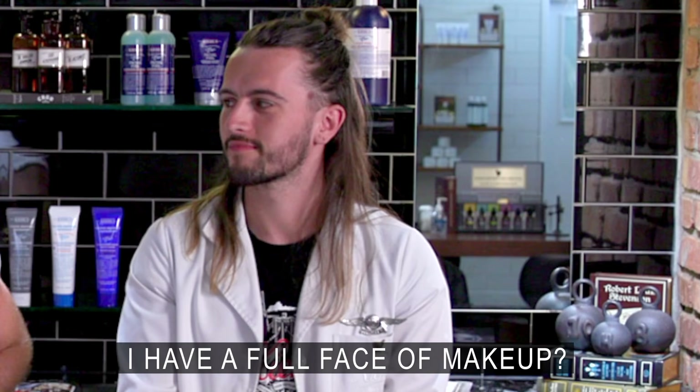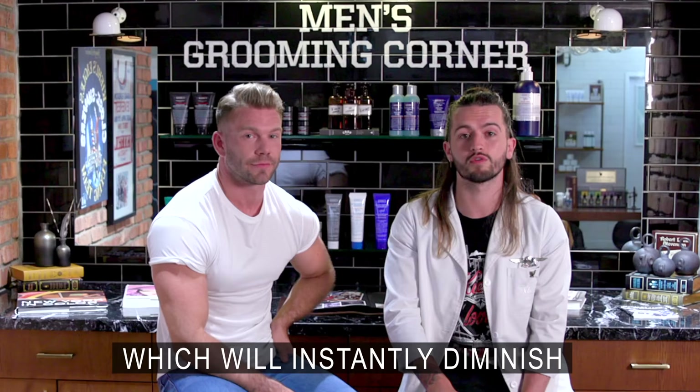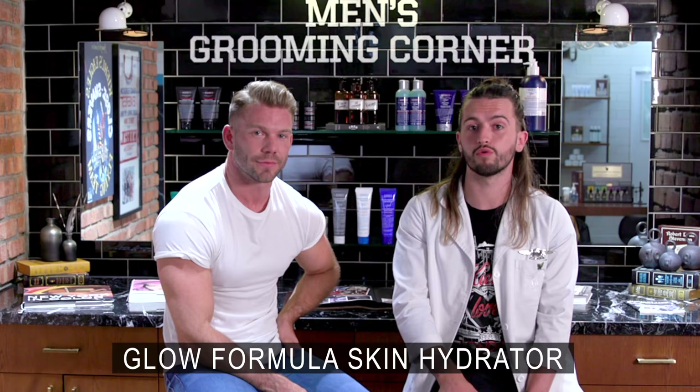How do I cover my spots and my pores without looking like I've got a full face of makeup? Great question, Kevin. We get asked that a lot from our male patrons. You can try our Micro Blur Skin Perfector, which will instantly diminish the appearance of pores. And on top of that, you can use our Glow Formula Skin Hydrator to give you a nice, dewy glow.